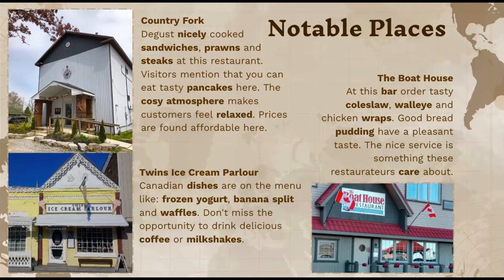On the right side, there's the Boathouse — more of a bar-type place where they sell drinks and food like coleslaw and chicken wraps. A lot of people talked about their pudding that tasted really nice, and they had great comments about the service, noting the waiters are very attentive to customers.